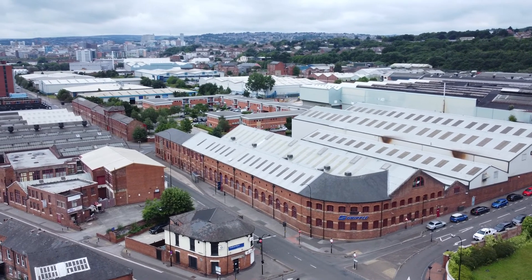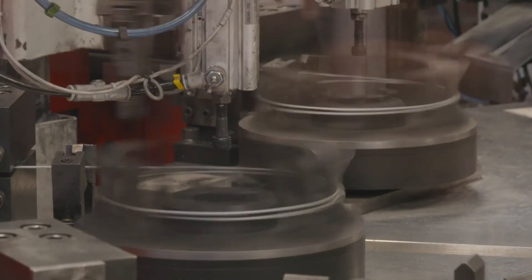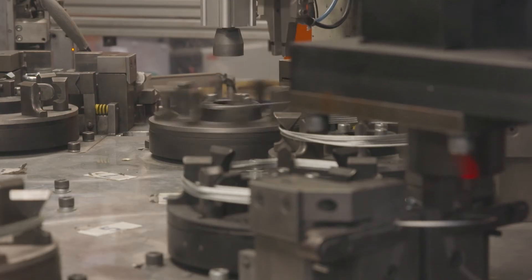Manufactured in the UK and with a UK-based supply chain, wire rope systems offer complete traceability compared to alternatives. When designed by the Gripal Technical Services team, we are able to offer a 25-year product warranty.